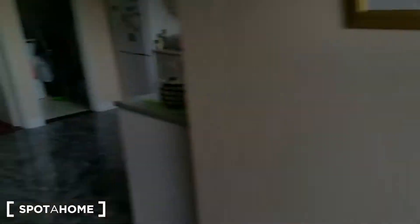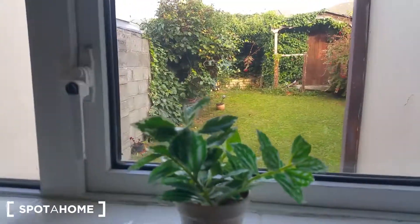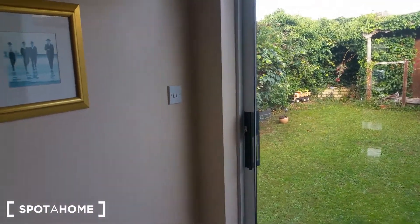Let's have a look at the kitchen again — fully equipped. Generally speaking, that's it. Thanks for watching, and as always, see you in another video. Cheers, bye!